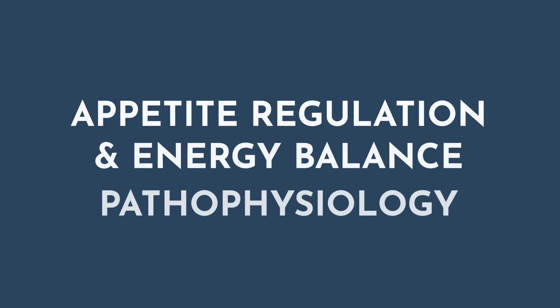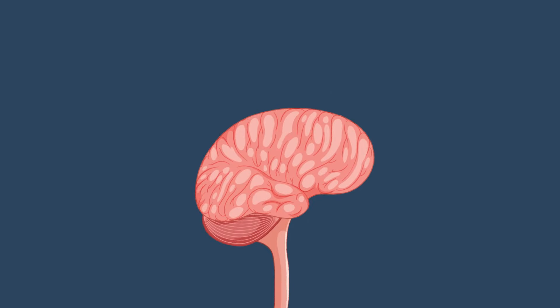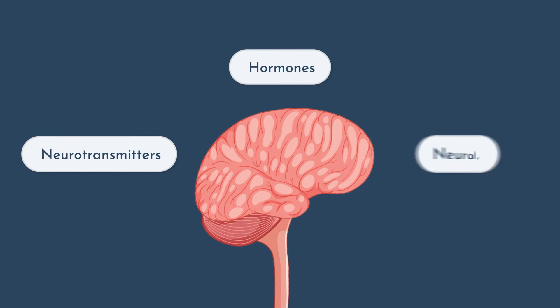But speaking of medications, before we talk about GLP-1s, we're going to take a walk down memory lane and discuss some of the older prescription weight loss medications. In order to understand these medications, we have to understand their mechanism of interaction, which is why I'm briefly going to review some of the physiology behind appetite and energy balance. The network that regulates this is comprised of hormones, neurotransmitters, and neural pathways.